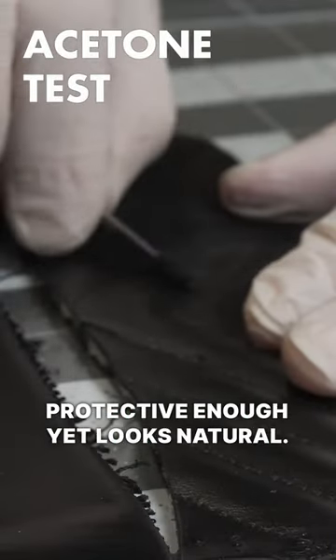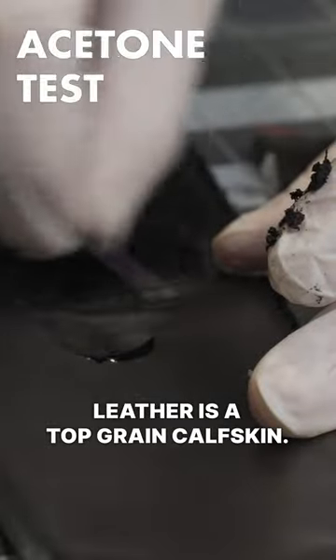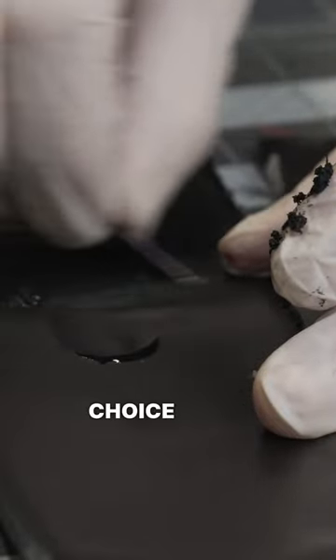Protective enough yet looks natural. The leather is a top grain calfskin — overall a nice leather choice for a fashion brand.